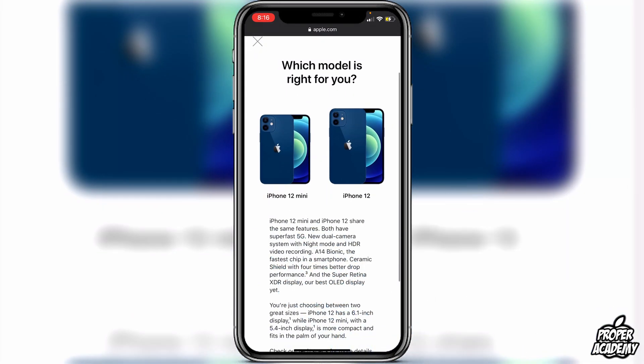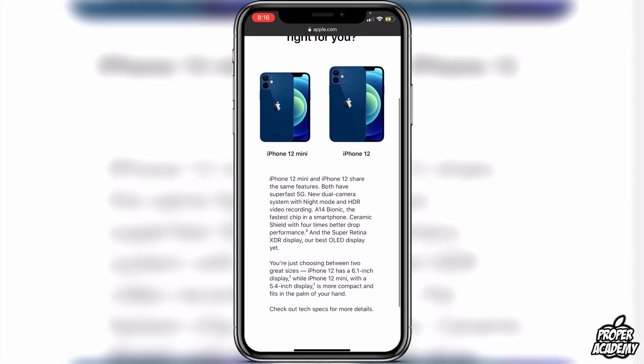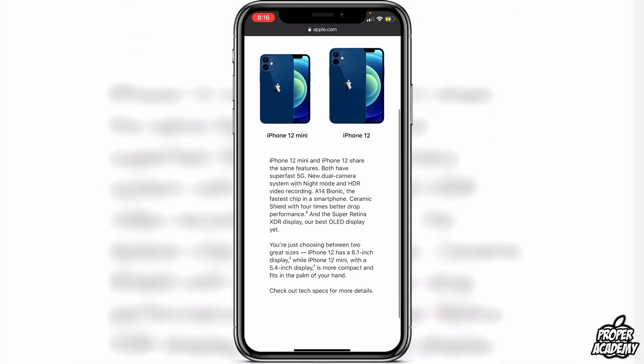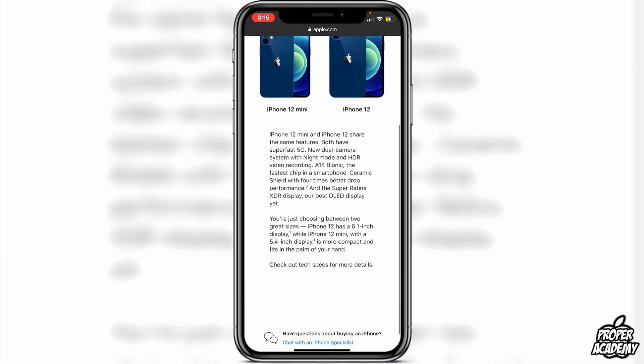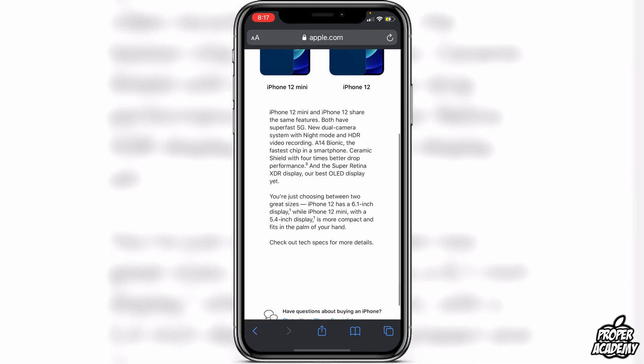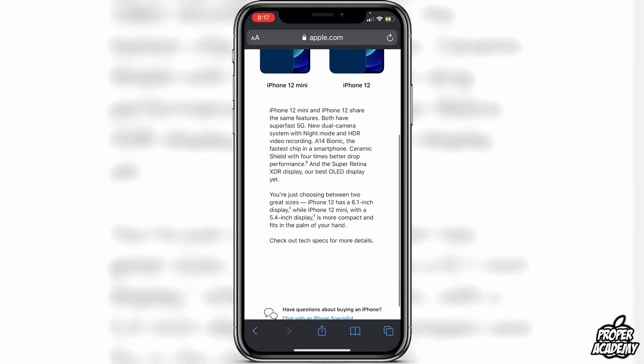We'll start off with the iPhone 12 Mini and the iPhone 12. They share the same features: both have super fast 5G, the new dual camera system with Night Mode and HDR video recording, and they both have the A14 Bionic chip which is the fastest chip in a smartphone. They both have the new Ceramic Shield technology with four times better drop performance, and the Super Retina XDR display, which is the best display yet.